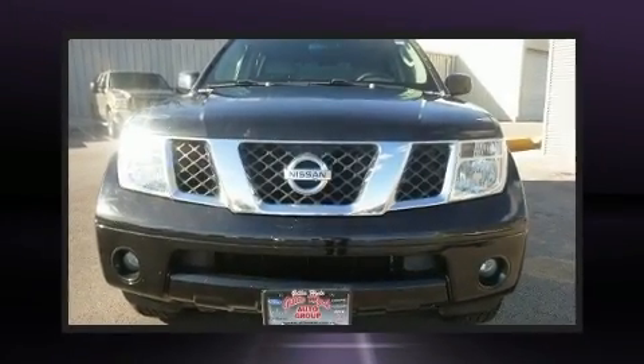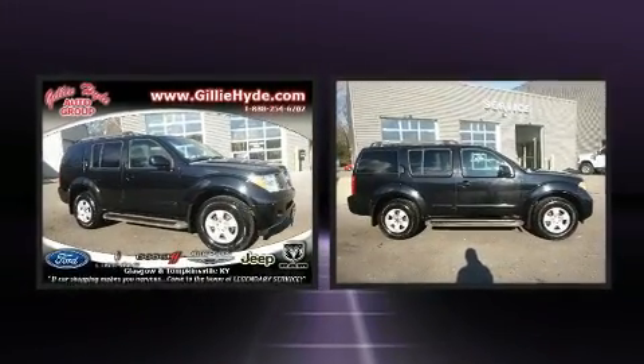Come test drive this 2006 Nissan Pathfinder. It features an automatic transmission, four-wheel drive, and a four-liter six-cylinder engine.